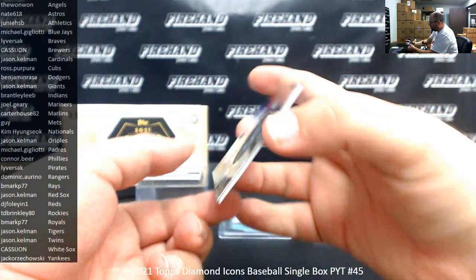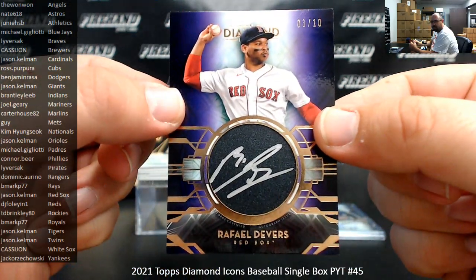Silver Ink auto for the Red Sox — Raffy Devers. Purple version, 3 of 10, going to Jason Kelman.